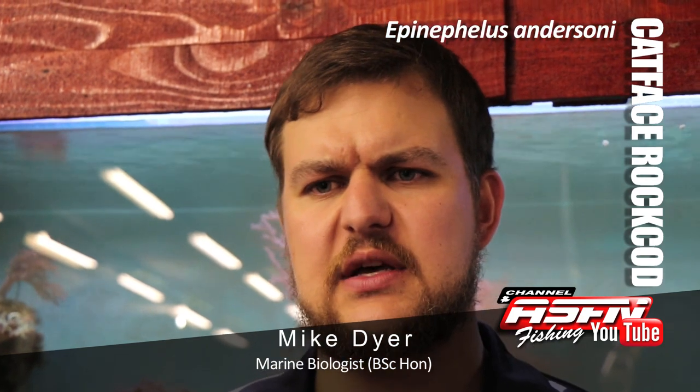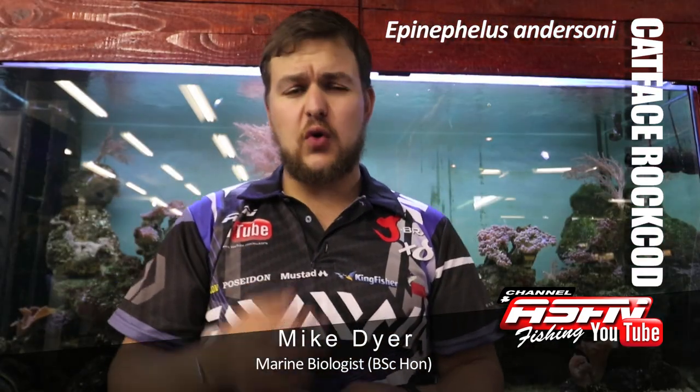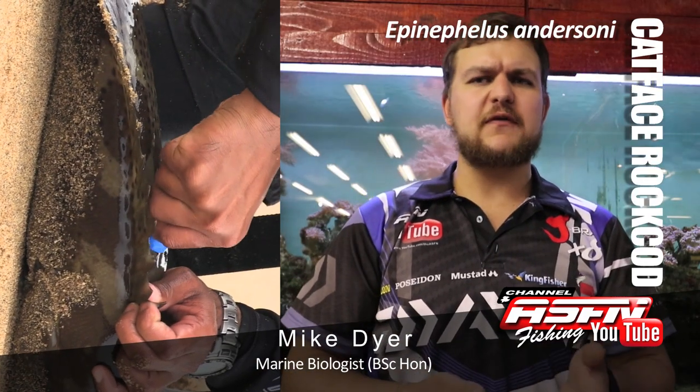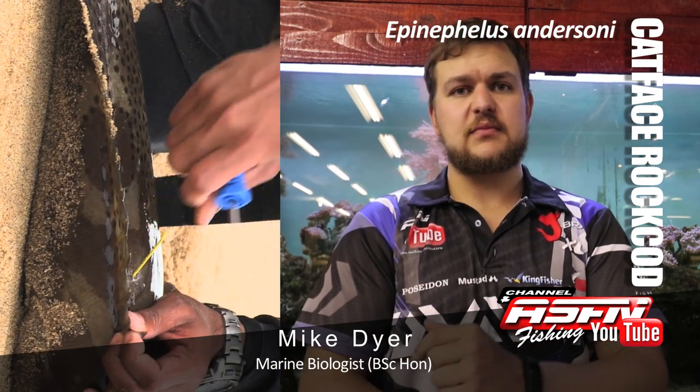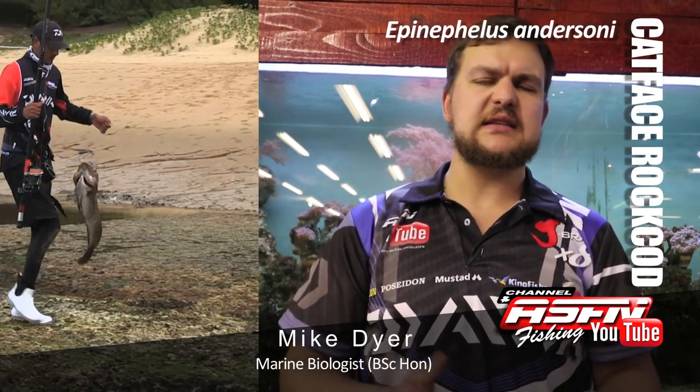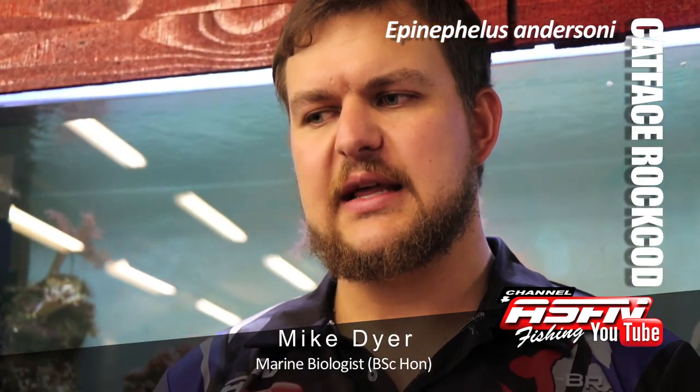The maximum recorded age for catface rockcod is 11 years, so they're fairly slow-growing fish. The maximum scientifically recorded size is 9.4 kilos, though unpublished reports go higher. Your average fish is about 2–3 kilos. Sizes have gone down in recent years because they're so vulnerable to over-exploitation — people are taking out all the big fish and only the little fish remain.